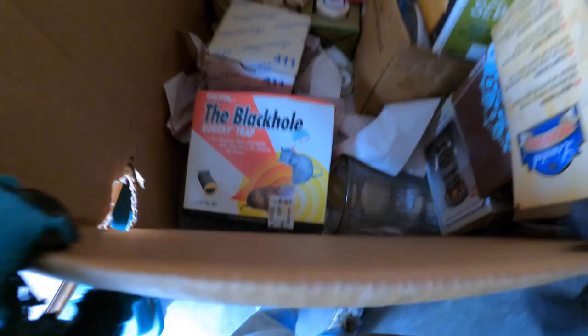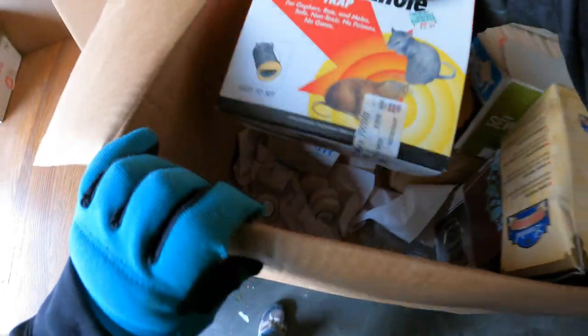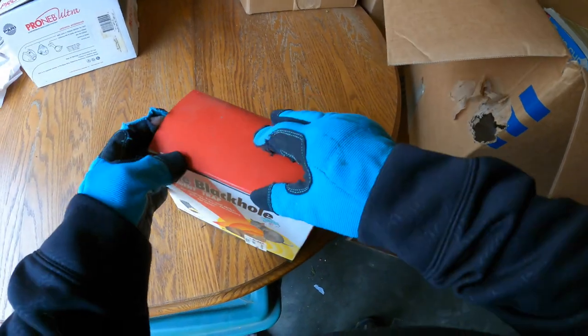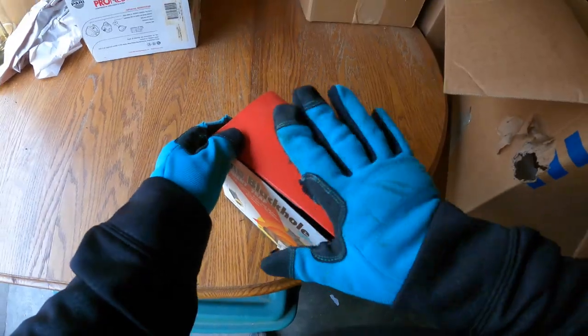Well, that's ironic, isn't it? Do you see that right there? The Black Hole Rodent Trap — right next to where the rats were. But you know, that's another flea market item right there.